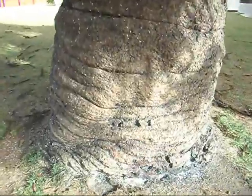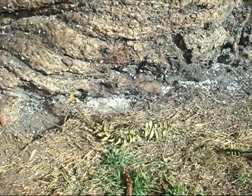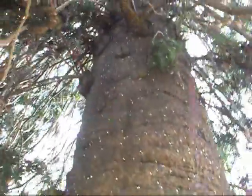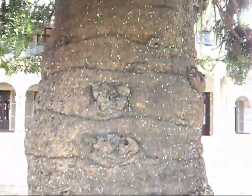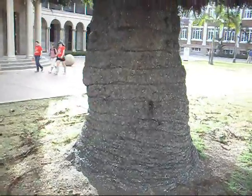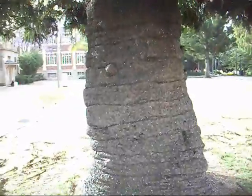Check out the woolly aphids — not great for the health of the tree. 150 years old.